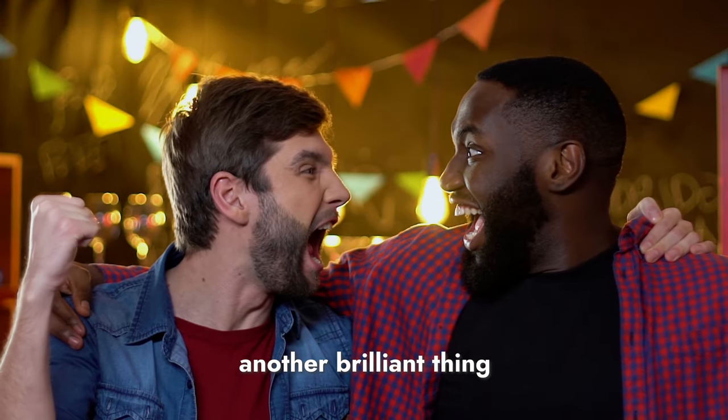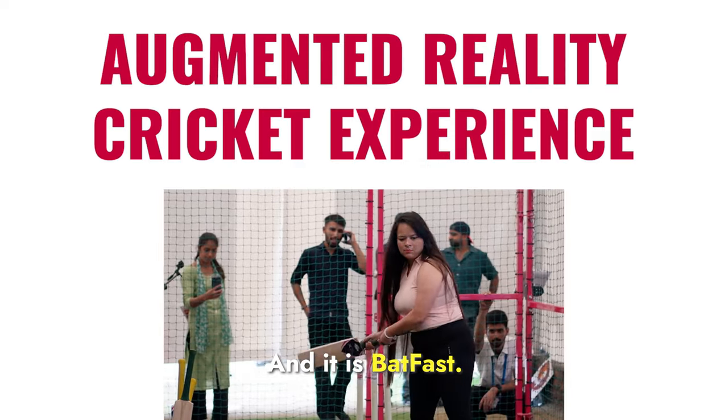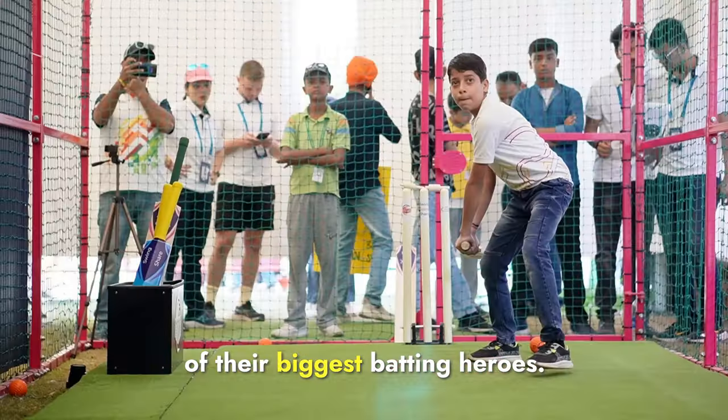But there's also another brilliant thing a fan can experience at the HPCA stadium, and it is Batfast — a new technology that provides fans the opportunity to step into the shoes of their biggest batting heroes.